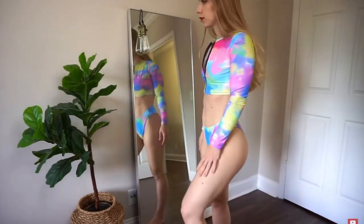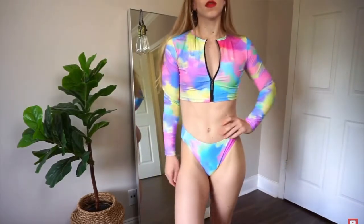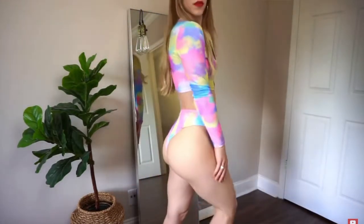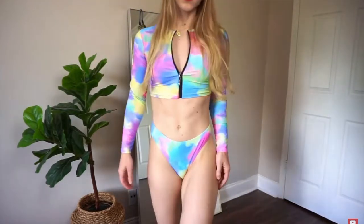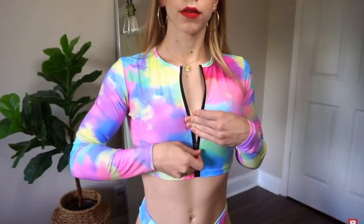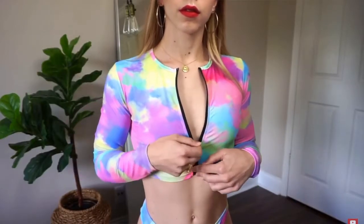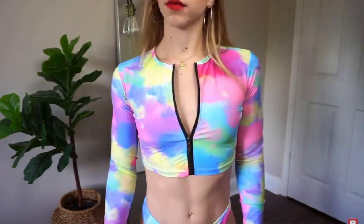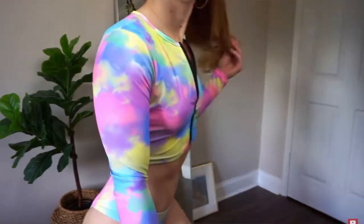The top is really fun because it's actually long sleeve, which makes it very different from a typical bikini. It has long sleeves and a zipper in the front, so it's adjustable — you can zip it down or up however you like. It does not have padding in it, but it does come with some little sticky boobs, which is pretty funny.